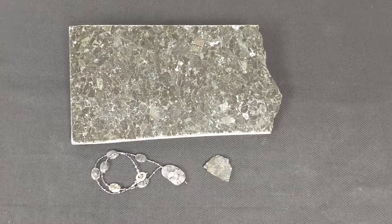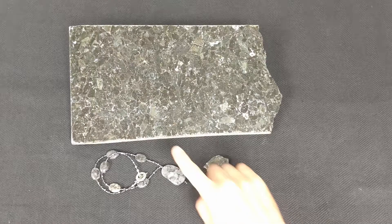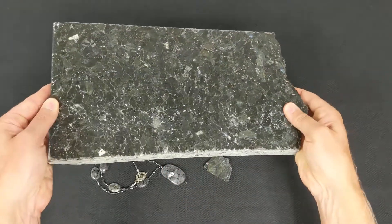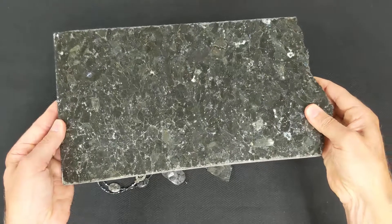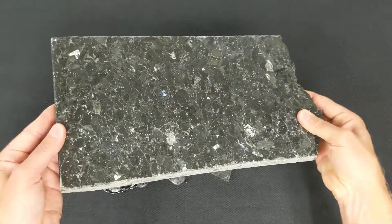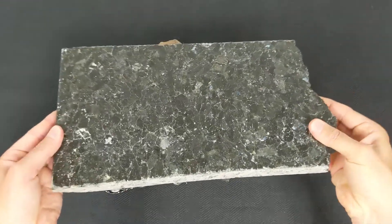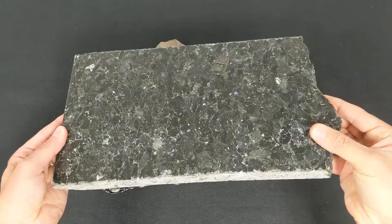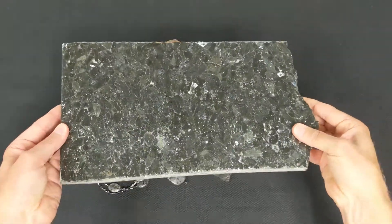Labradorescence is another very unique mineral property. It can be described as an internal play of colors, or a metallic iridescence that can be seen on the inside of certain mineral crystals. We can see here the flecks of color and the interesting reflections from this piece of dark gabbro countertop.